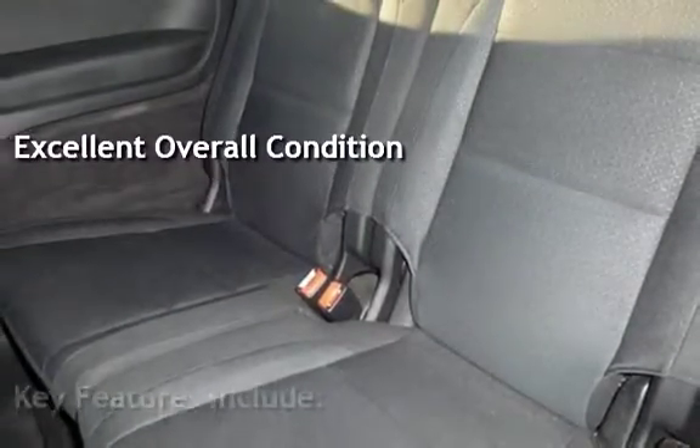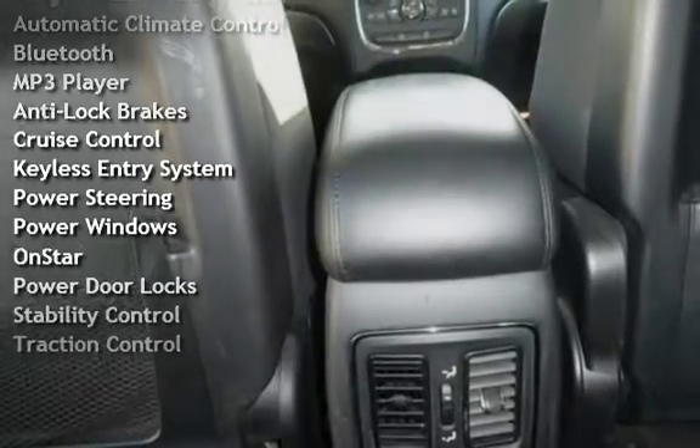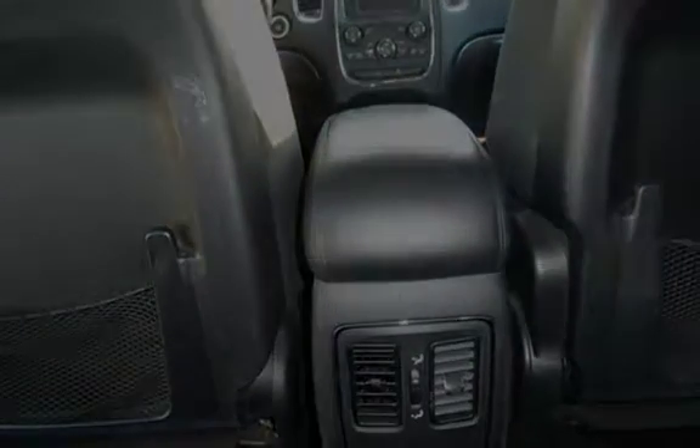Key features include Automatic Climate Control, Bluetooth, MP3 player, Anti-Lock Brakes, Cruise Control, Keyless Entry, Power Steering, Power Windows, OnStar, Power Door Locks, Stability Control, and Traction Control.